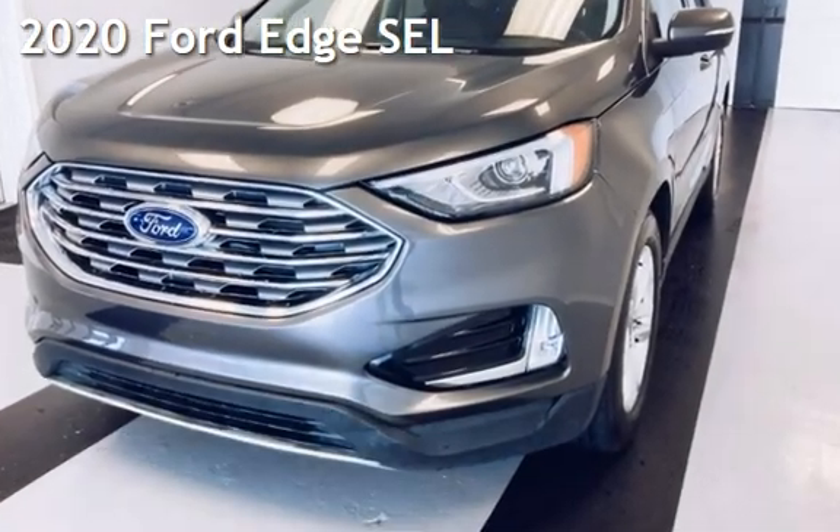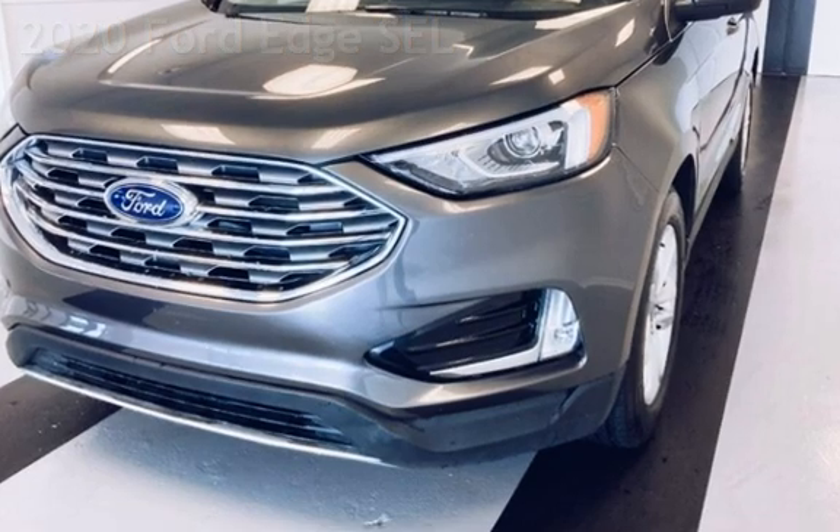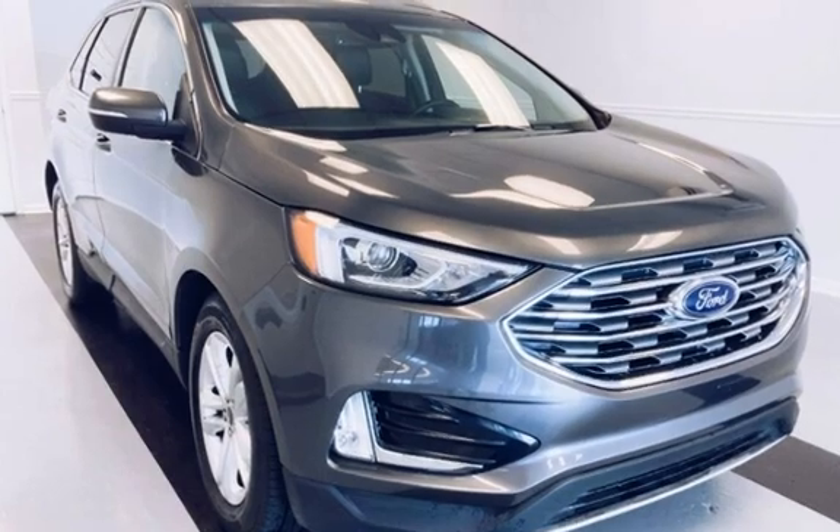Presenting a pre-owned 2020 Ford Edge SEL. This four-door SUV has a four-cylinder, 2.0-liter i4 engine, with all-wheel drive and an automatic transmission.